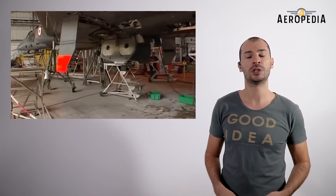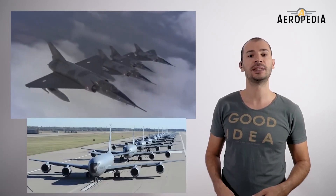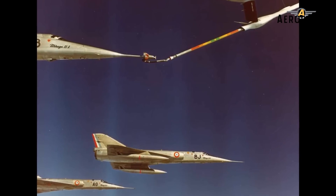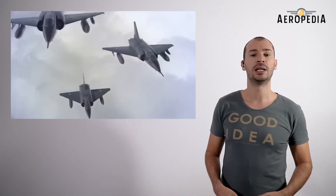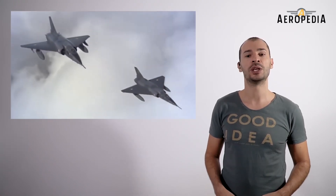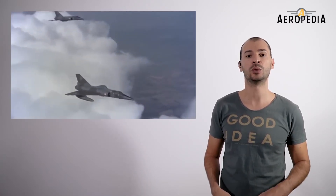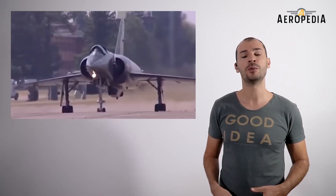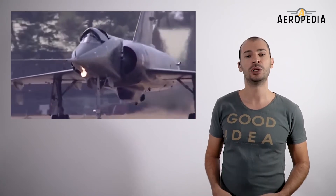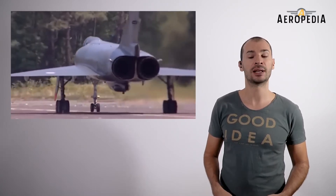To refuel the Mirage IV fleet, France purchased 14 tanker aircraft — the Boeing KC-135 Stratotanker from the United States. Initially, the basic flight attack profile was a high-altitude combat mission at a maximum speed of Mach 1.85. By the end of the 1960s, when the threat of new high-altitude Soviet ground-to-air missiles became very dangerous, the Mirage IV was modified to operate at low altitude to avoid enemy radar detection. Flying at low altitude, the maximum attack speed was reduced to Mach 0.97 and the combat radius was also reduced.